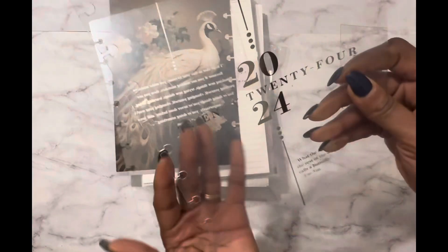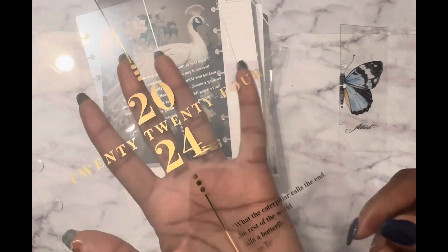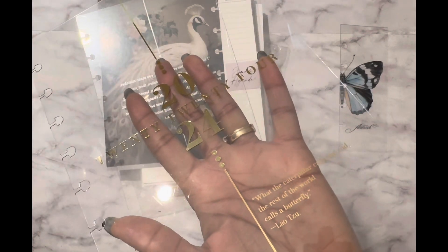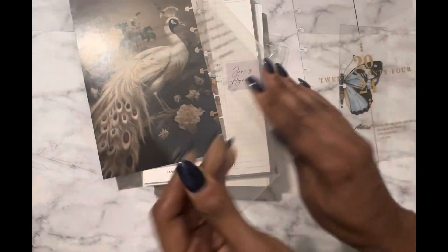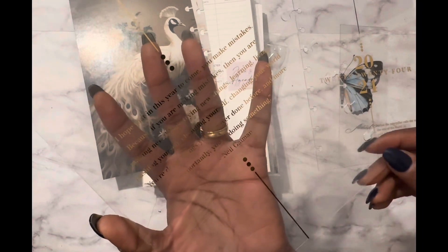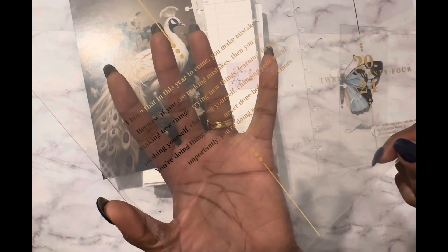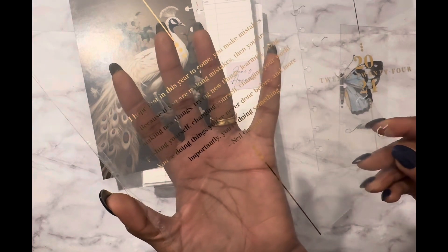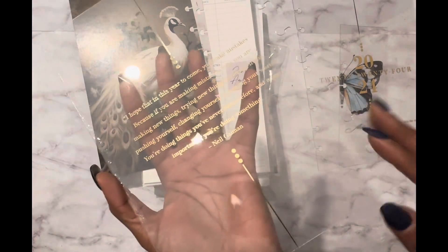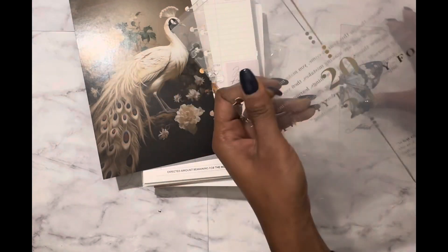And so this looks very nice. It says 2024, and there's a quote: 'What the caterpillar calls the end, the rest of the world calls a butterfly.' Very, very pretty. And then the back of that is another quote: 'I hope that in this year to come, you make mistakes, because if you're making mistakes, then you're making new things, trying new things, learning, living, pushing yourself, changing yourself, changing your world. You're doing things you've never done before' — by Neil Gaiman. That's very profound and so relevant going into a new year. Can't wait to put this on there.